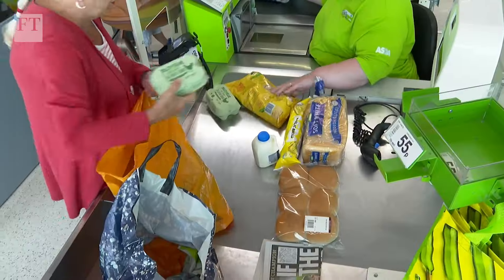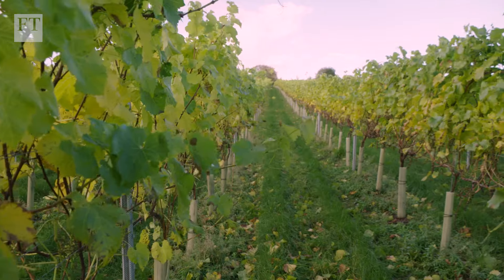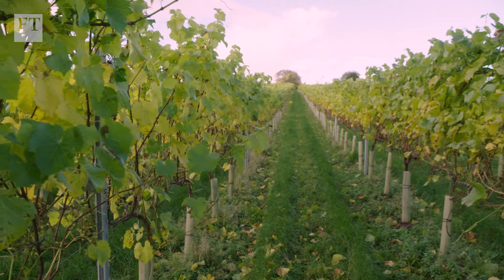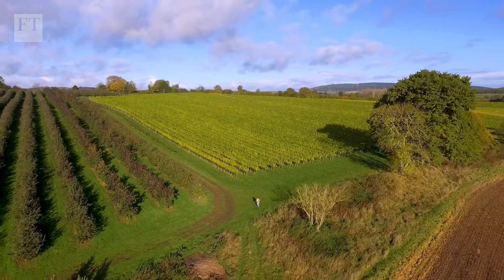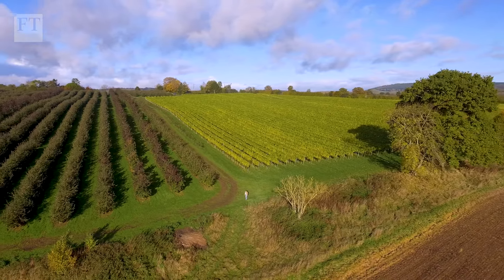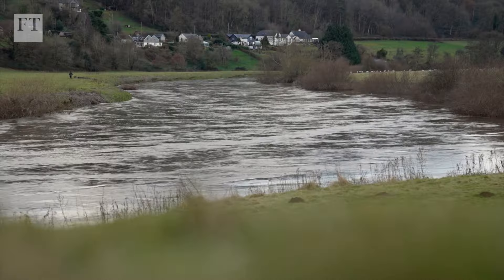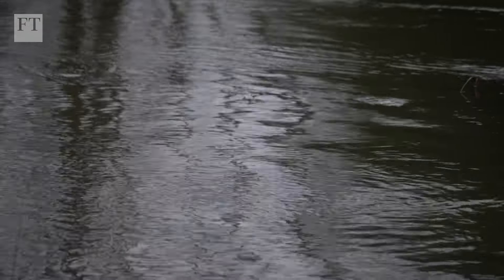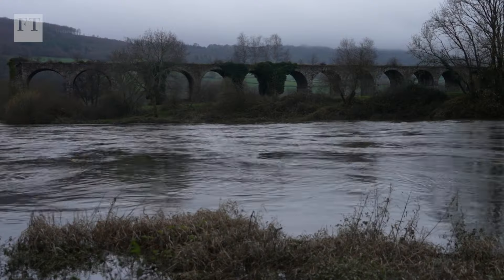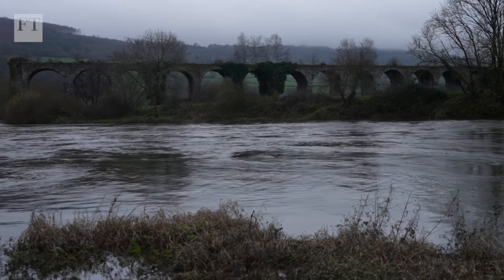Consumer demand for cheap food means farmers' margins are tight, with little left over for investing in sustainable practices. There needs to be investment by the government in systems such as this, or by the consumer in paying a little bit more for the chicken. In 2023, the River Wye's health status was listed as unfavourable to declining — the lowest for a protected river.